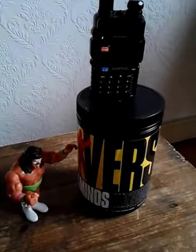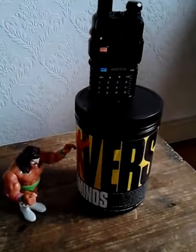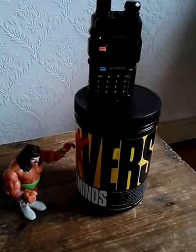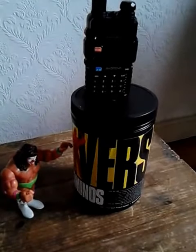Hello everybody, just found my fire kit in the barn. I don't remember what's in it, so I'm going to have a look at it. If you have any ideas for me, I'm happy to receive them.